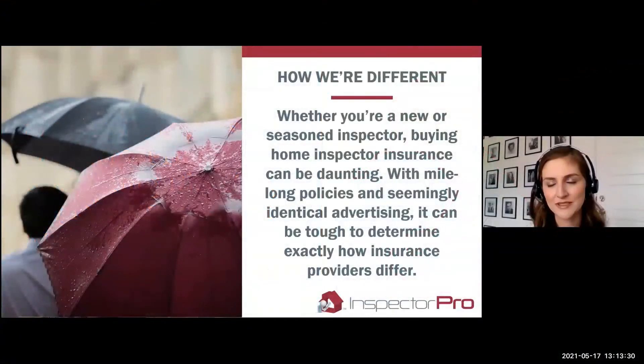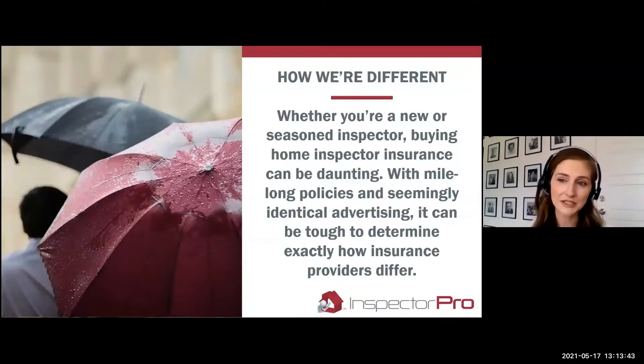Whether you're a new or seasoned inspector, buying home inspector insurance can be really daunting. It's hard to even know where to start. With mile-long policies and seemingly identical advertising, it can be tough to determine exactly how insurance providers differ, especially coming from an outside perspective.